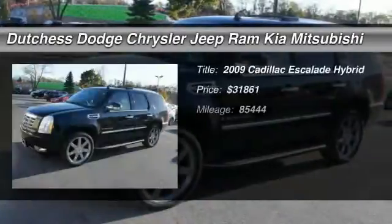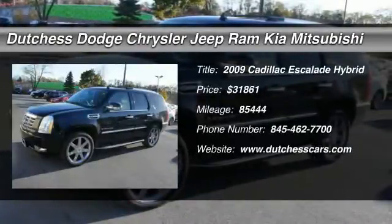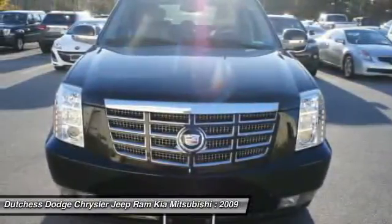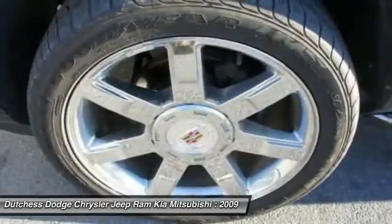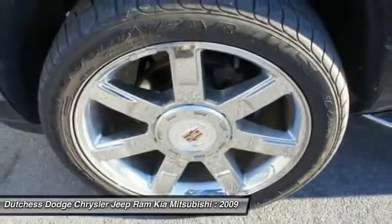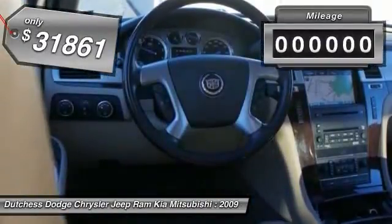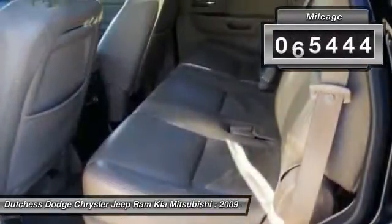The 2009 Cadillac Escalade Hybrid has better fuel economy than the conventionally powered Escalade. It features handsome styling, a luxurious and well-equipped interior, and seating for up to 8 passengers. Priced below $35,000, this vehicle has less than 90,000 miles.